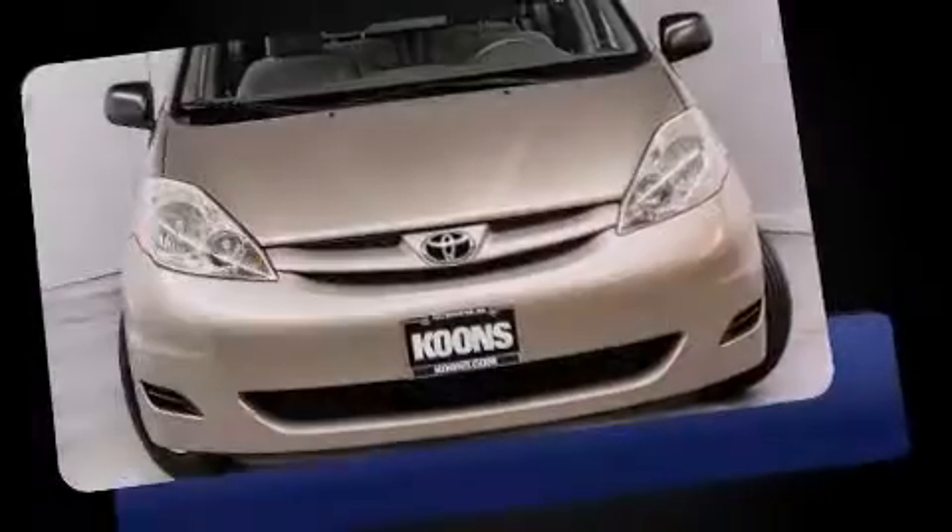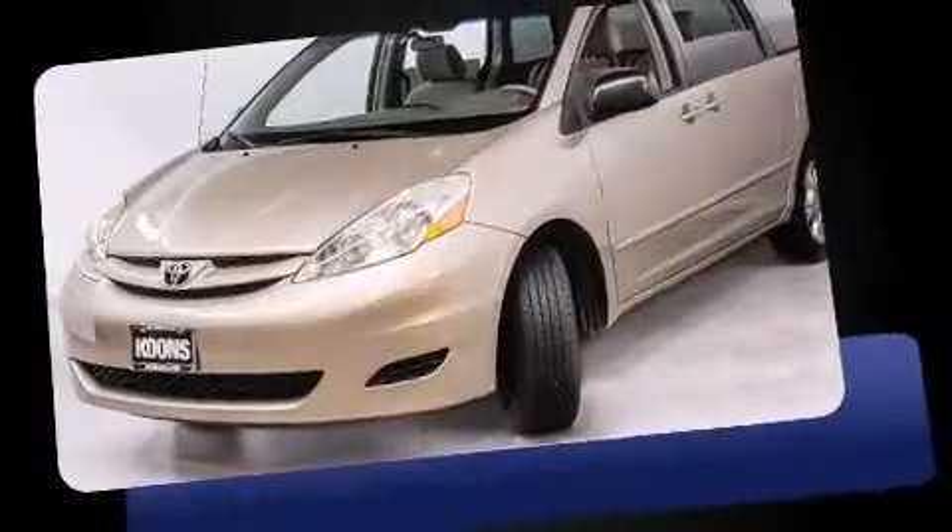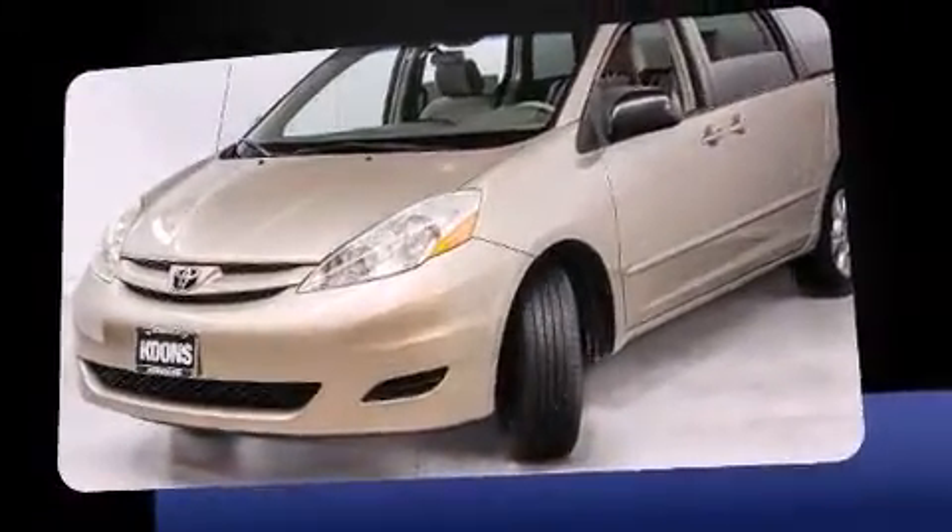Introducing the 2006 Toyota Sienna. Under the hood, you'll find a six-cylinder engine with more than 200 horsepower, providing a smooth and predictable driving experience.